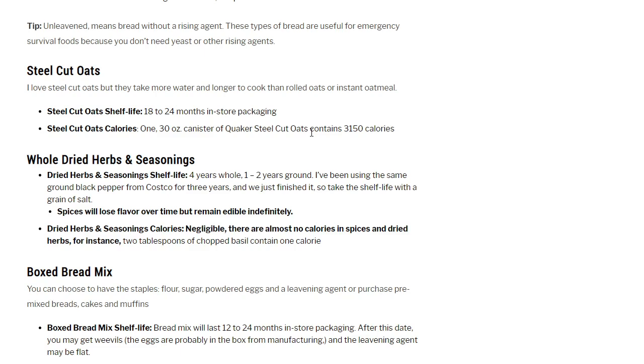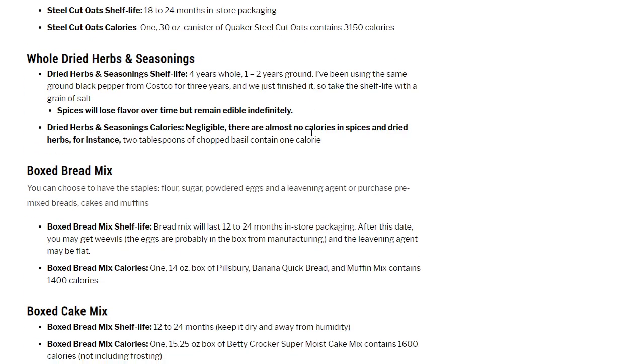Dried herbs and seasonings: shelf life 4 years whole, 1 to 2 years ground — though I've used the same ground black pepper from Costco for 3 years. Spices will lose flavor over time but remain edible indefinitely. Calories are negligible — for instance, 2 tablespoons of chopped basil contains just 1 calorie.